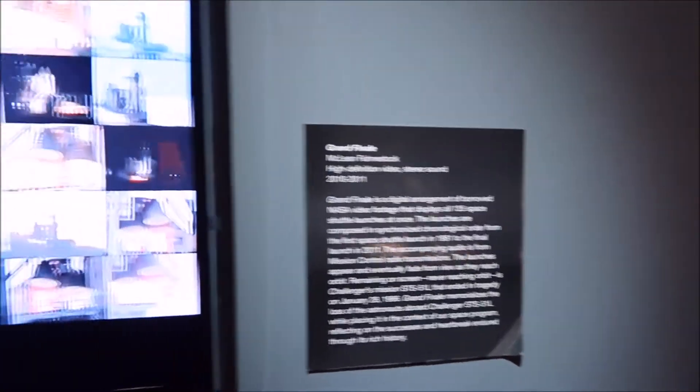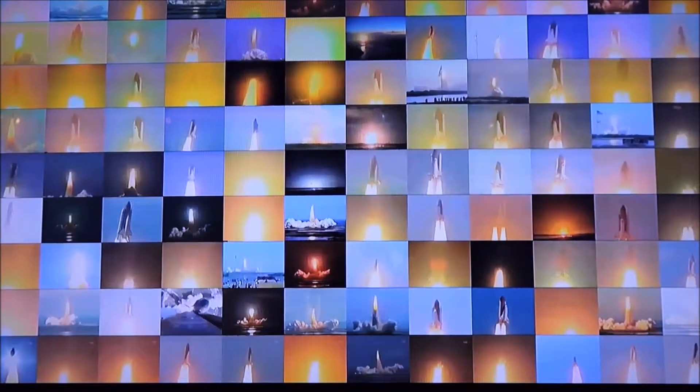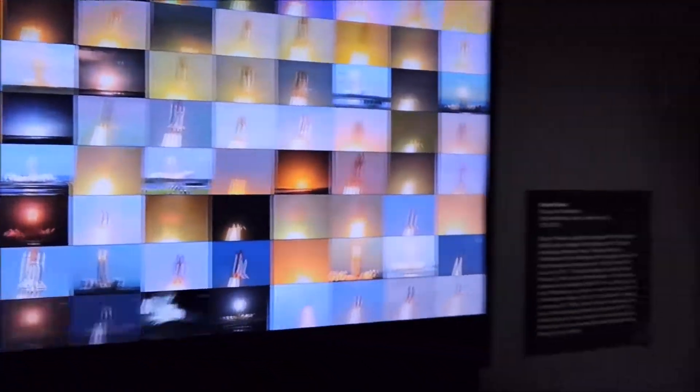All 135 space shuttle launches shown at once, and they all look pretty similar. You don't want to have too many variations — slightly different times of day, and I guess slightly different trajectories of where they want to go.